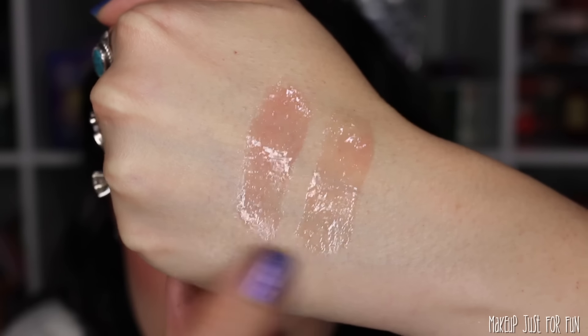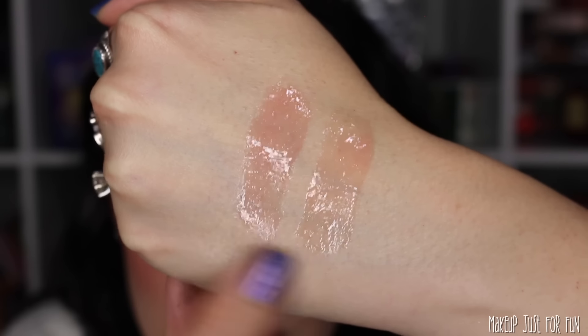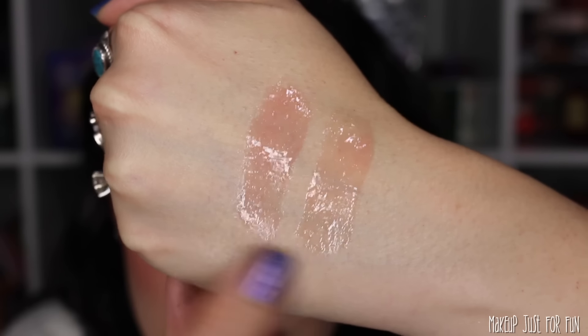This reminds me — these are so similar! This is the Maybelline Lifter Gloss in the shade Opal. I knew this looked familiar — let's see if they're actually similar or not. The Huda one is a little bit more pigmented. We have to swatch them for science. Now let's do the Maybelline one. The Huda one is a little bit more pinky-pink and pigmented, but these are really close. On the lips these are going to look exactly the same.